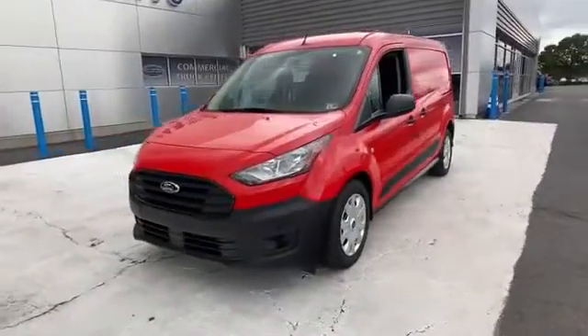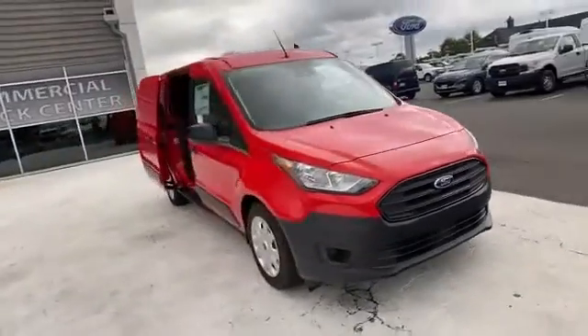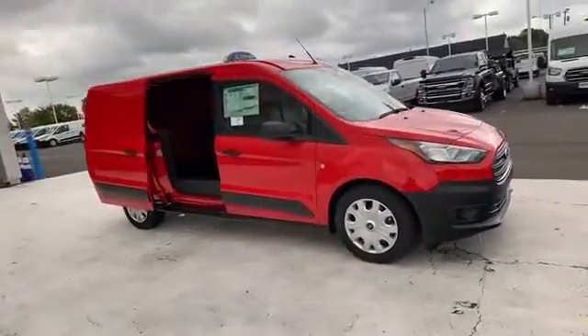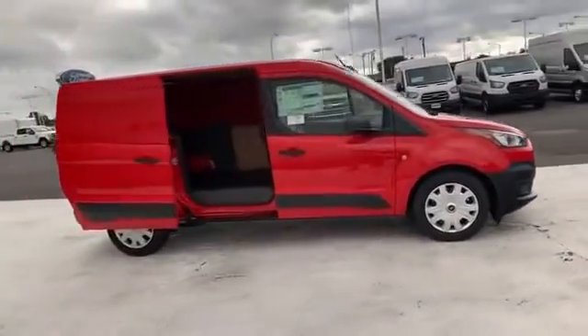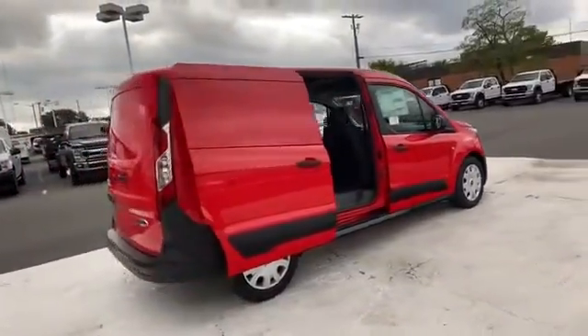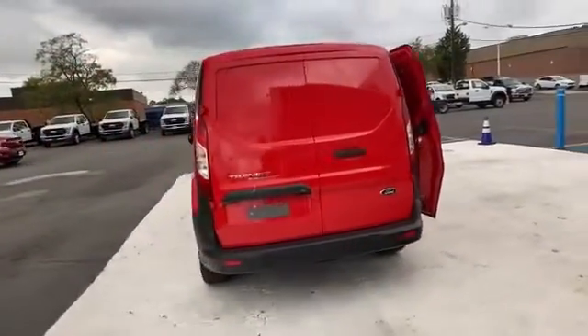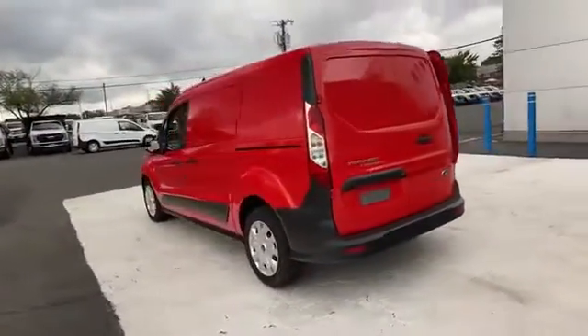2021 Ford Transit Connect van. This minivan comes with extra cargo space and storage. It brings drivers and passengers many levels of convenience with its Wi-Fi hotspot, backup camera, rain-sensing wipers, Bluetooth, brake assist, keyless entry, and front bucket seats.